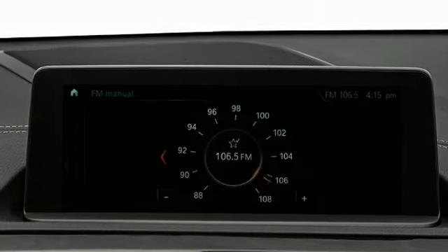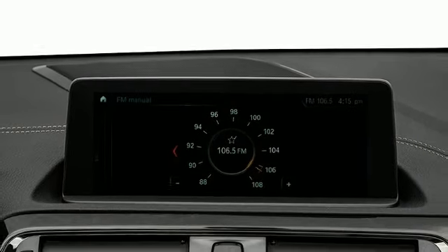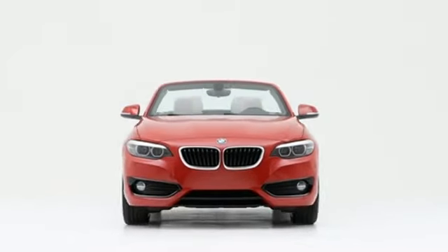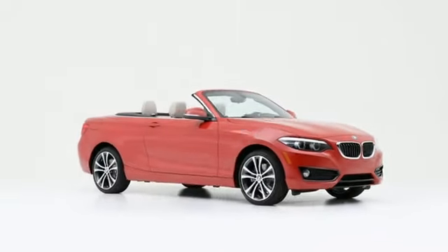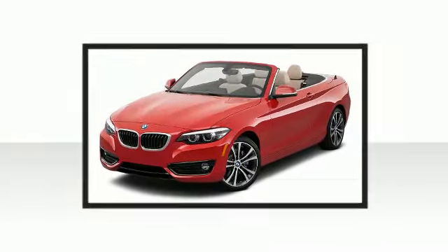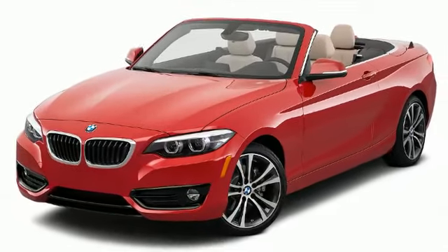Familiarize yourself with the 2018 BMW 230i Coupe. Fun from the top down, BMW made sure to keep road handling and sportiness at the top of its priority list. It features an automatic transmission, rear-wheel drive, and a two-liter four-cylinder engine.